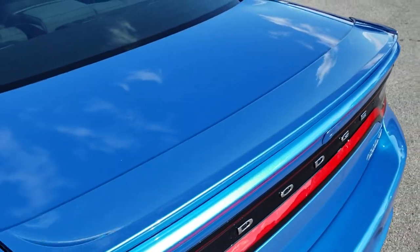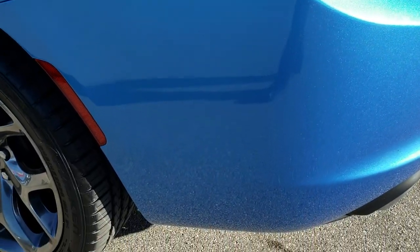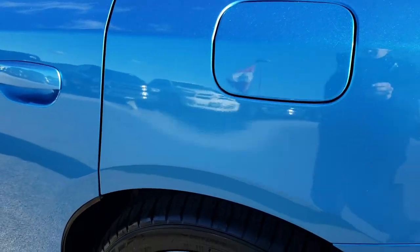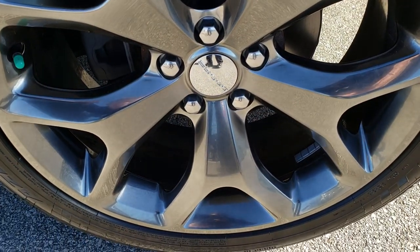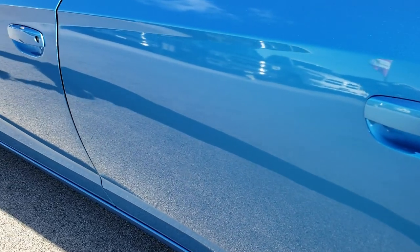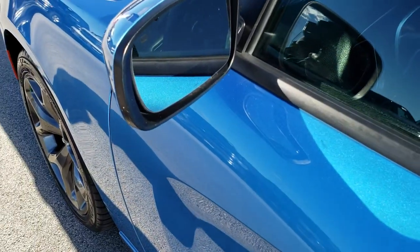The deck lid spoiler is in excellent condition as well as the deck lid. As you go down this side of the car, it's just as clean as the passenger side. This back rim is absolutely perfect — no scuffs or scrapes on that. Very clean down the rest of this side of the car. This one does come with heated mirrors.